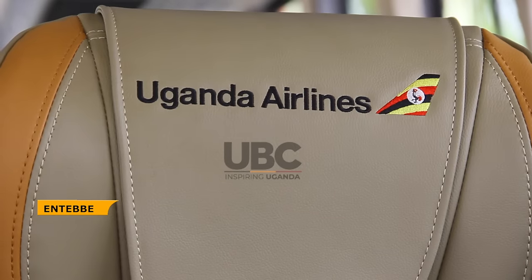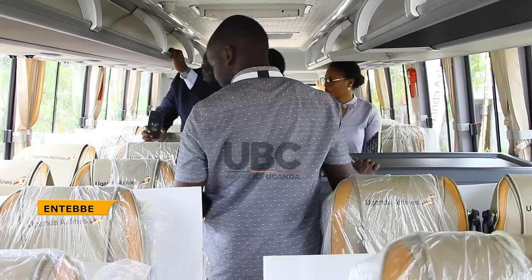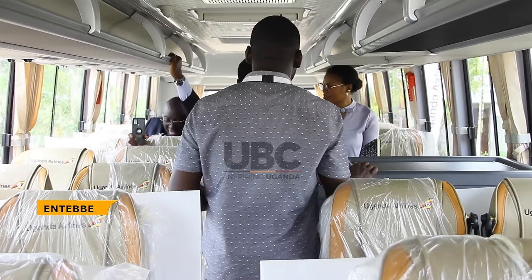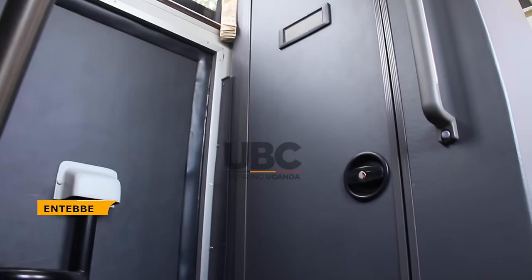This custom-designed bus, tailored to the customer's specific needs, falls under the Euro emissions standards of sustainable transportation. It features an onboard facility — what you would call related to an airplane toilet — so for convenience purposes, you don't have to make stops for this purpose.